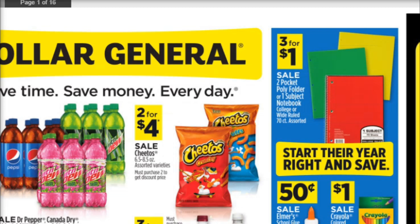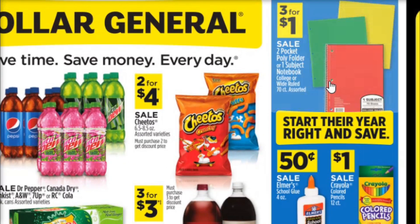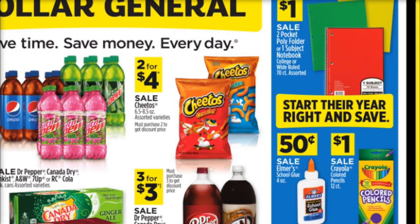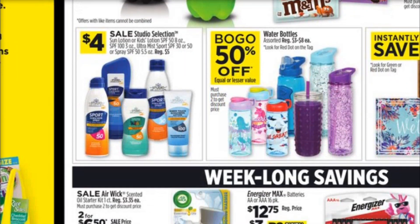Before we get into that, I want to share a couple of things from the weekly ad. You'll notice that Dollar General is starting to put out some of their deals on school supplies. I would hold off on getting too many school supplies right now, because we usually end up getting a $5 off $15 or $3 off $15 coupon specifically on school supplies — that's closer to August usually. So if you can hold off, that would probably be for the best.